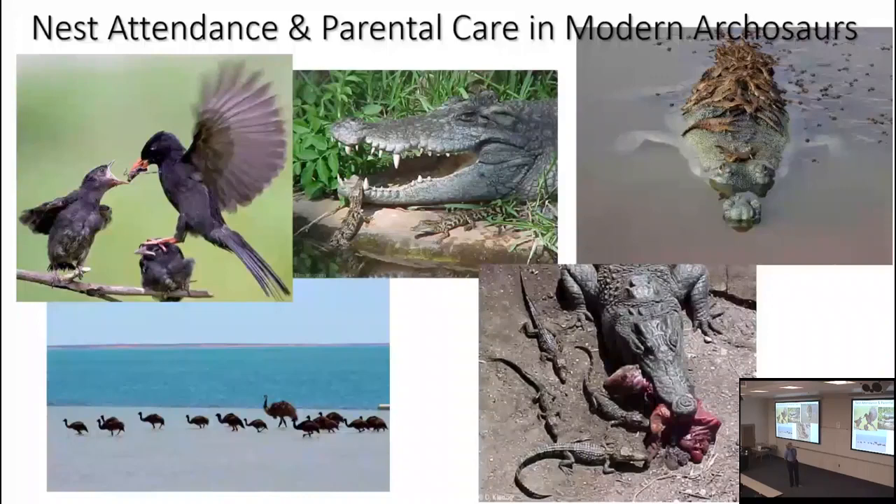At least one parent watches over the nest — that's not true of most other sauropsids. Lizards, snakes, and turtles mostly don't watch over their nests, but crocodilians and birds do. When the babies are born, at least one parent — sometimes both — watches over the young and provisions them, bringing food. That was not appreciated for crocodilians until recently. In both crocs and birds, there's generally several weeks of parental care; in some cases it can go months.